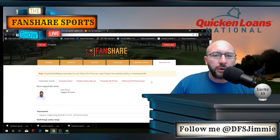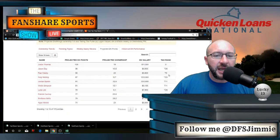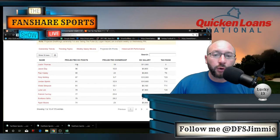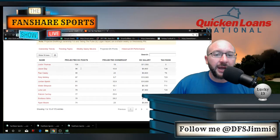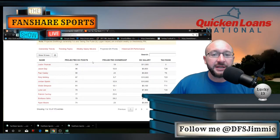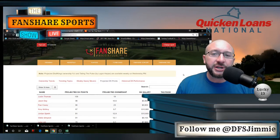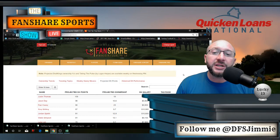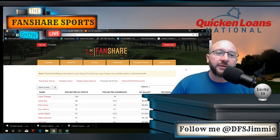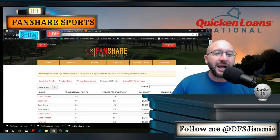The historical DK performance and projected DK points performance are the other two tabs I really like. They do a great job projecting DK points. I always run an optimal lineup based on their projected DK points — it cashes more times than it doesn't. If you're looking for a one-stop shop to make good decisions about your fantasy lineups, fansharesports.com is the place to be. Sign up for a free account, take a look around, and if you like what you see, sign up for the premium membership — you won't regret it.